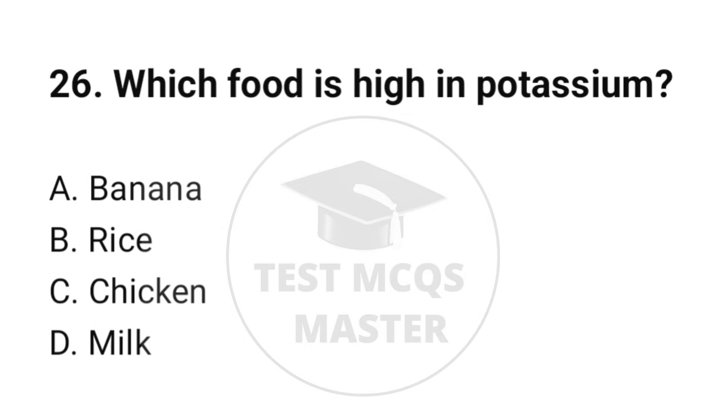Question number 26. Which food is high in potassium? The correct option is A: Banana.